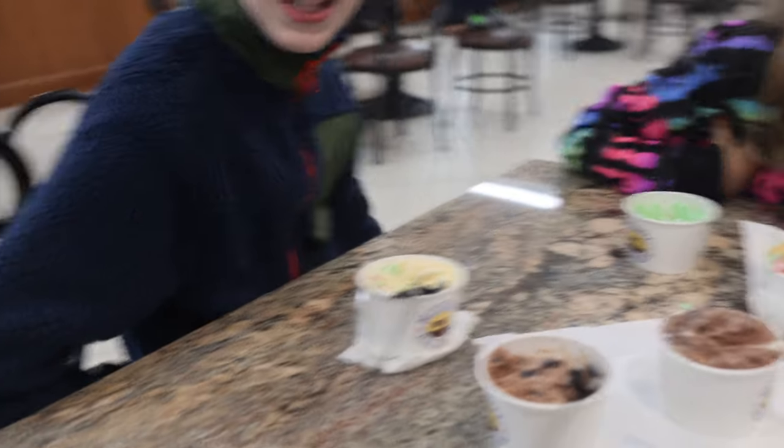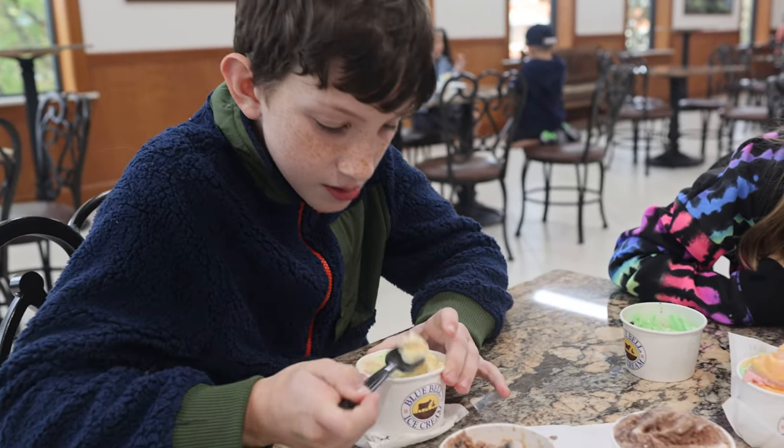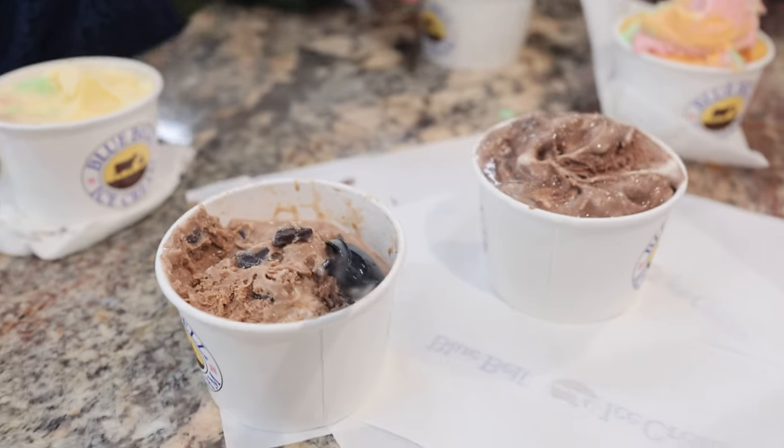I like the s'mores one — it's a pretty good one. That's one of two ice creams that they have partnered with Magnolia for. It's the s'mores at the silos flavor, and that's pretty darn good.